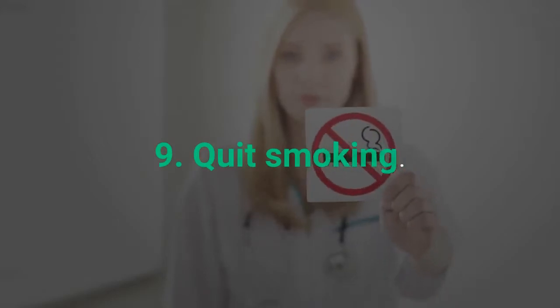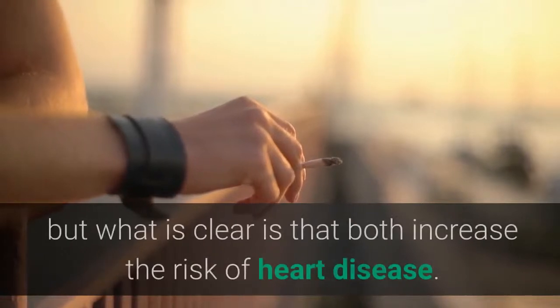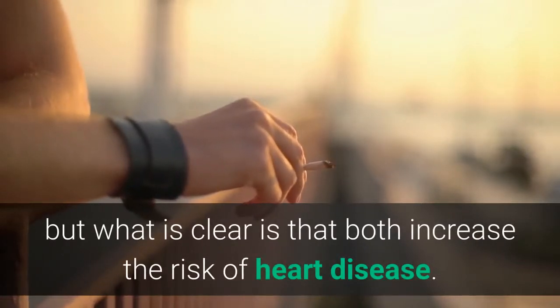Number 9: Quit Smoking. There's conflicting research about smoking and high blood pressure, but what is clear is that both increase the risk of heart disease.